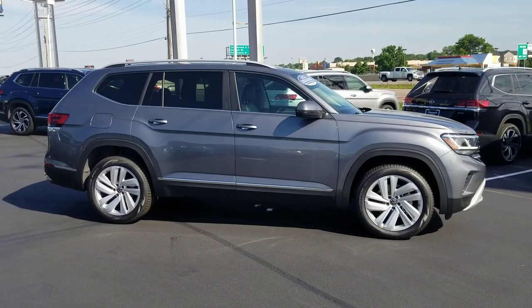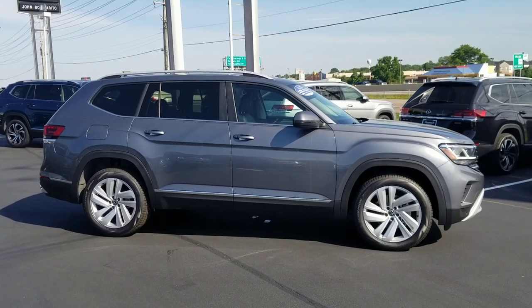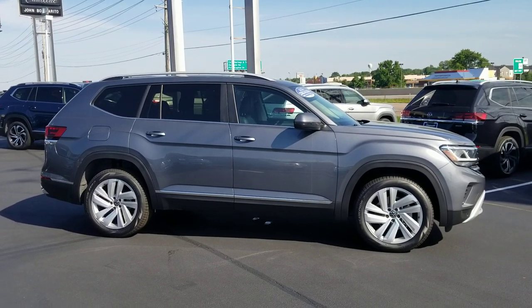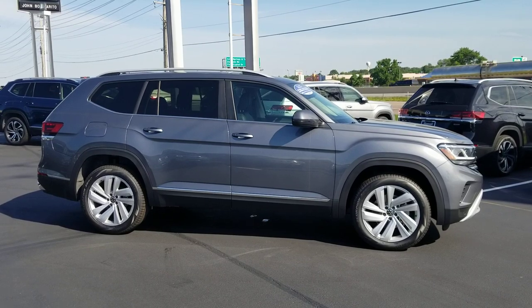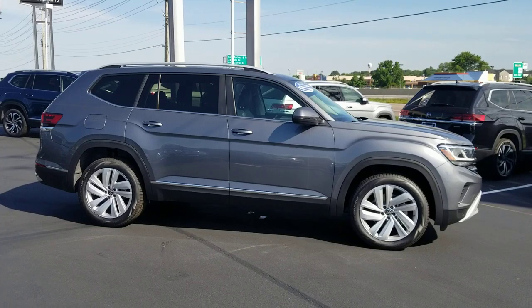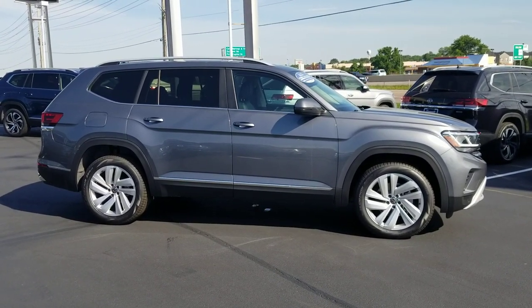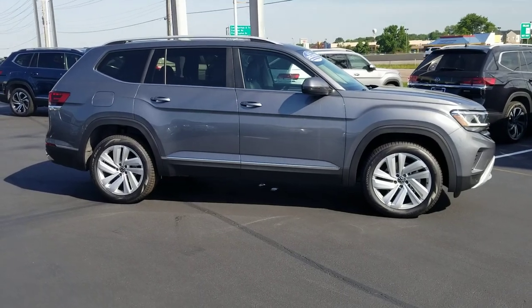Hello guys, this is Reese from Bomberito St. Peter's Volkswagen in St. Louis. Today I'm bringing you a new twist on the Volkswagen Atlas. This is a 2021 Volkswagen Atlas SEL in a 2.0 turbo four-cylinder. This one will have captain's chairs. It's platinum gray metallic on the outside with a titan black leatherette interior.